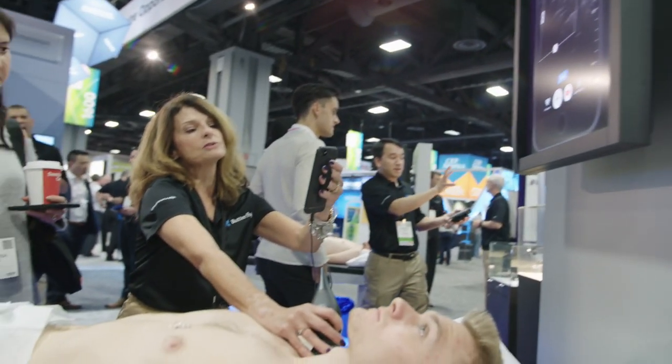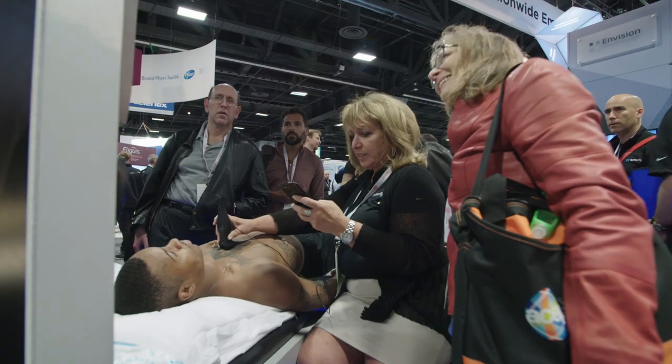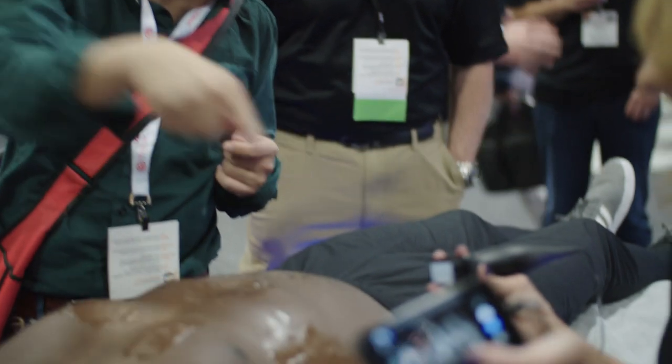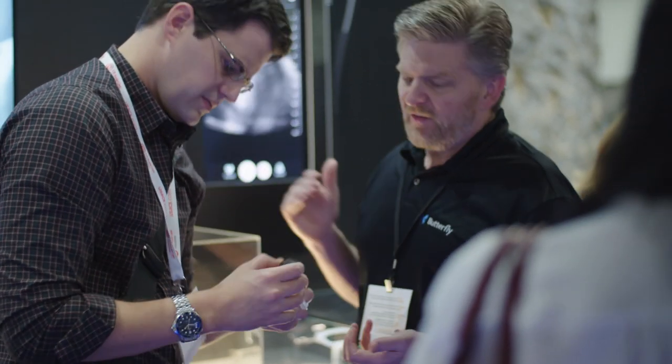We're so excited to give these physicians a window into the body that they can have it on themselves at all times. This is the solution we've been looking for. Lots of times you're in the ED, you can't find the machine, nobody knows where it is. It'd really be nice to have my own personal one I could take wherever I go.